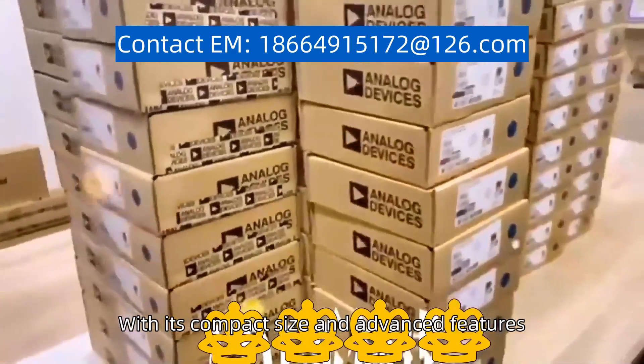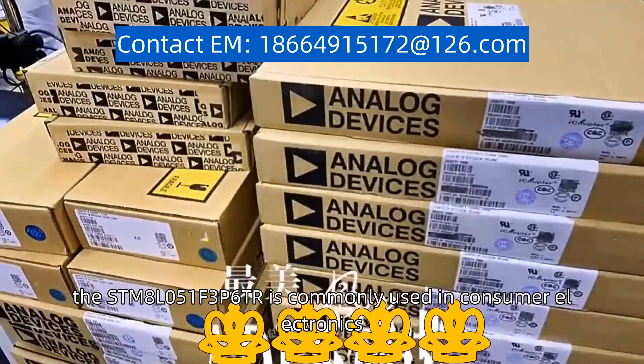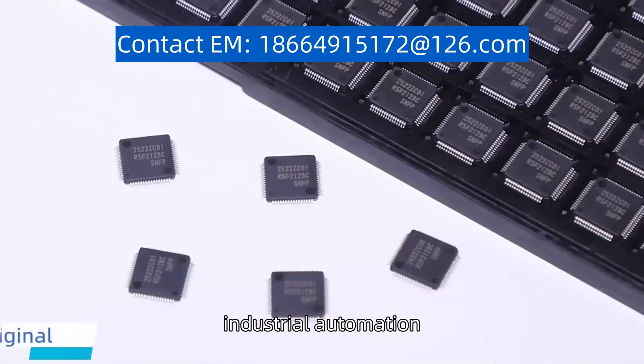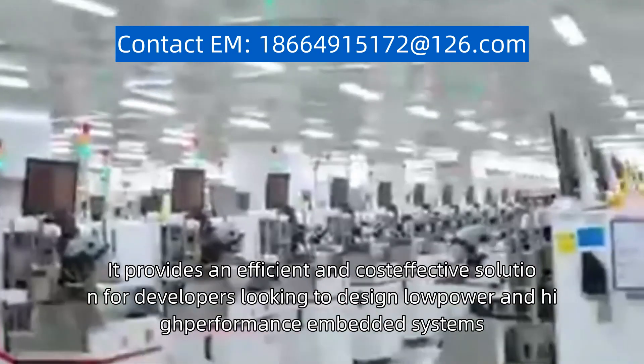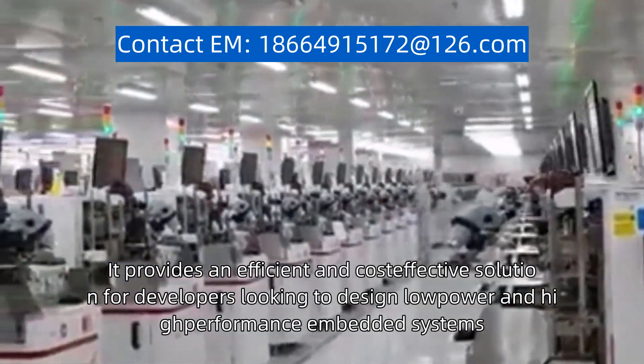With its compact size and advanced features, the STM8L051F3P6TR is commonly used in consumer electronics, industrial automation, and smart home applications. It provides an efficient and cost-effective solution for developers looking to design low power and high performance embedded systems.